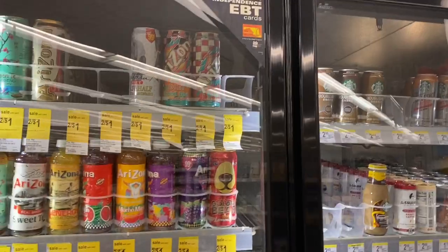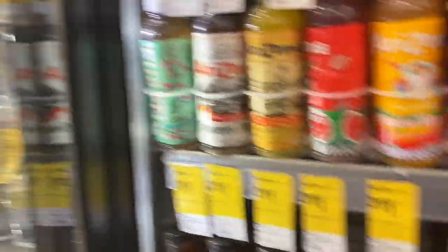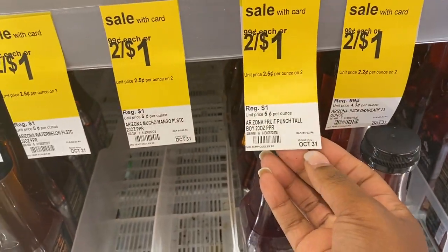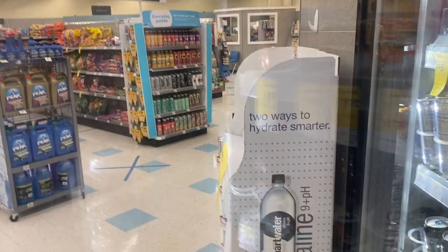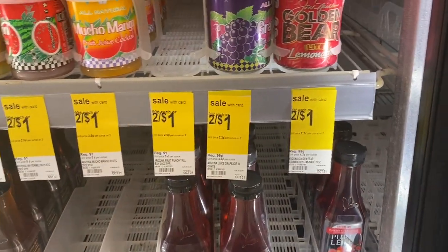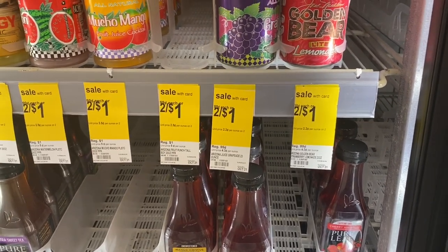It doesn't look like they have any strawberry kiwi, but they do have fruit punch, so I'm going to grab a couple. Me and my sister like fruit punch. I got tons of mango at CVS so I'm not gonna get those. I'm gonna go ahead and grab three dollars worth of fruit punch. The Arizona deal is all month long — the deal is good until October 31st. White tags mean the deal is good for the whole month; yellow tags mean the deal was good for the week. So Arizonas are two for a dollar for the whole month of October, which means we don't have to super stock up — we can just get what we need each week.